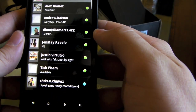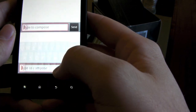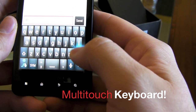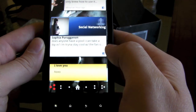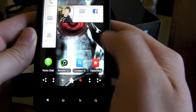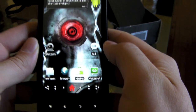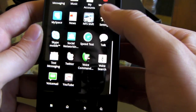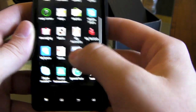It does come with Swype stock on it, which is kind of cool — it's not just in Samsung phones anymore, although Samsung would have you believe that. The home screen does seem to be a little laggy. My friend Andrew was saying he was experiencing a little bit of lag and some things froze up on him. Hopefully that will be remedied in an over-the-air update soon. It comes with Need for Speed Shift and DLNA.